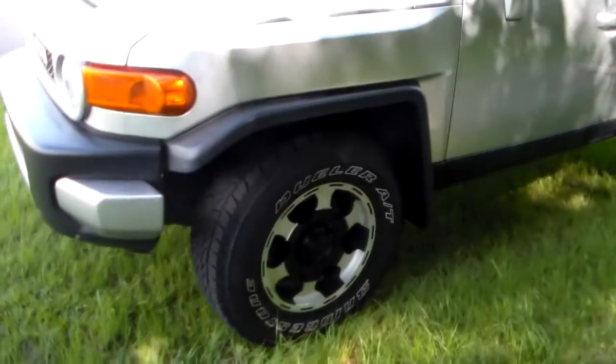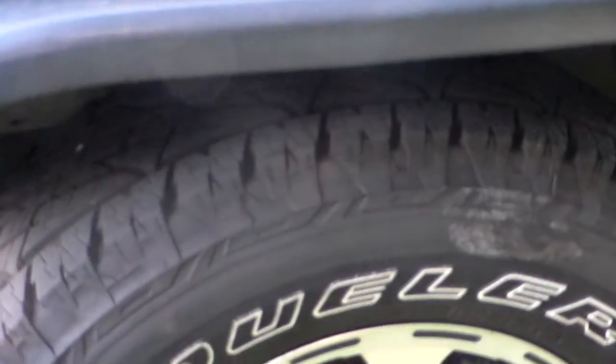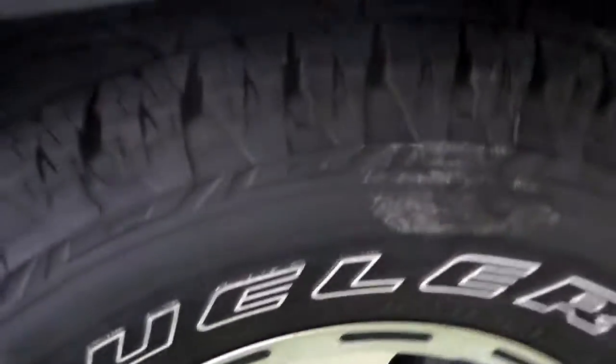Tires look to be in very nice shape. We've got alloy wheels here. The tire looks to be about 80% tread depth. They're in nice shape, so there's no concerns with that.